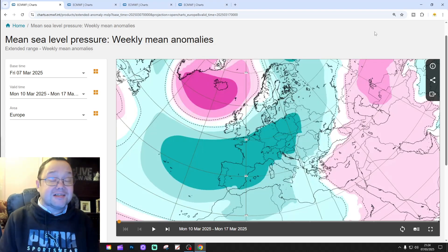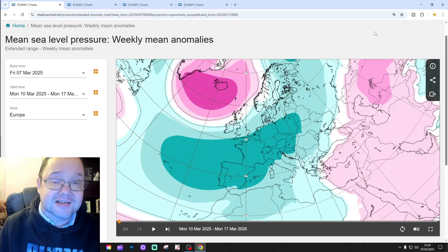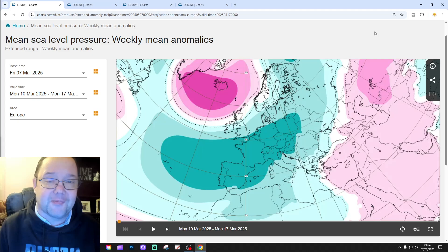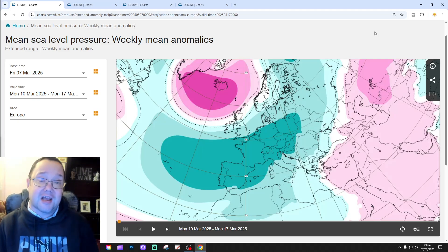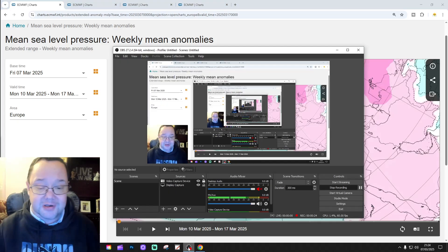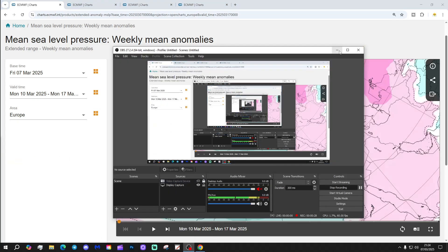Hello everyone, thanks for tuning into today's second video. We're looking at the ECMWF 42-day model — this is your 42-day, 6-week look for the UK and Ireland. Just to mention the first video of today was our 6-day UK world forecast, and we've got a weekend forecast and a 10-14 day on the way today. Thanks so much to ECMWF.int for supplying the charts and the data.